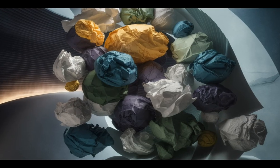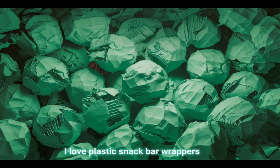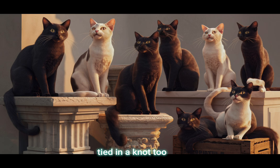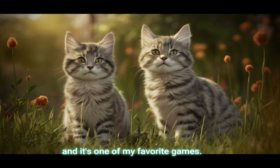Bonus 5: Crumpled paper balls — simple but effective for batting and chasing. I love plastic snack bar wrappers tied in a knot too. They don't go far when thrown, but I will leap up into the air to catch them and it's one of my favorite games.